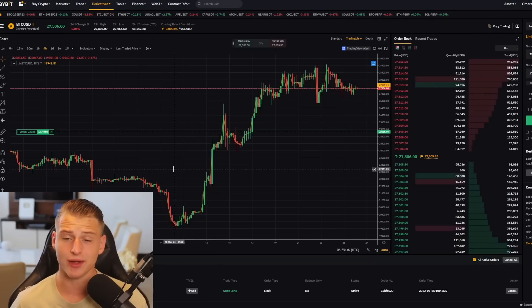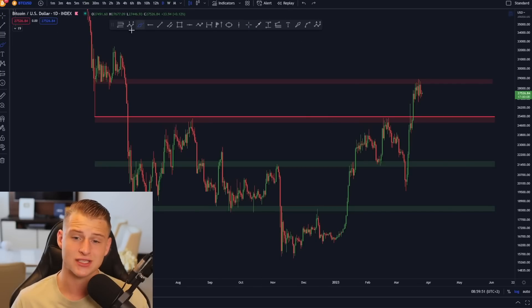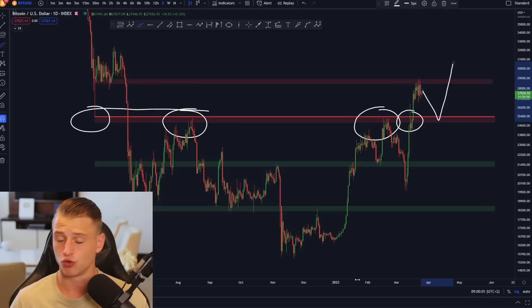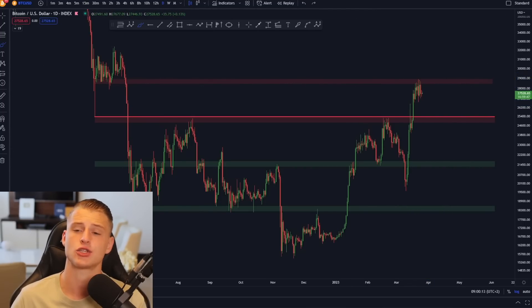Talking about my trades, I still have a long order set up around $25,000, and if Bitcoin comes down towards this level I am definitely going to long it because $25,000 is the low of the Luna crash, the previous high of the market, and it provided significant resistance in the past. We can also see there is a lot of consolidation below resistance, which is usually a very good thing for the Bitcoin price action.